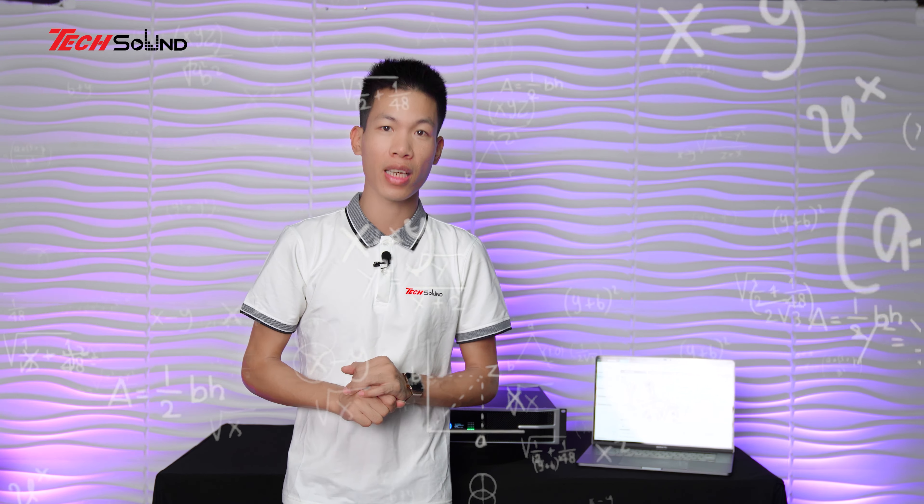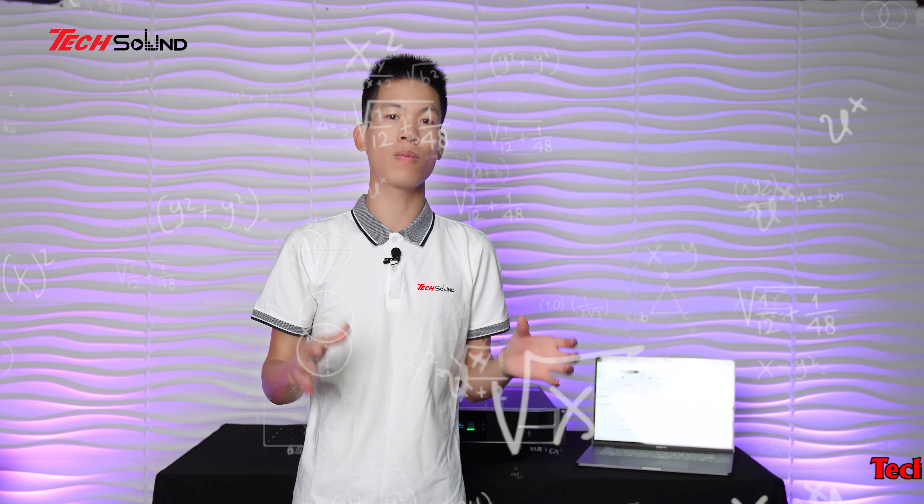Xin chào tất cả các bạn, quay trở lại với kênh truyền thông của Tech Sound Việt Nam. Ngay hôm nay chúng ta sẽ cùng nhau đi review và đánh giá chi tiết các thiết bị âm thanh. Lần này chúng ta sẽ tìm hiểu và đánh giá chi tiết thiết bị rất quan trọng trong bộ giàn âm thanh - đó là amplifier Free Fire được tích hợp controller, DSP và rất nhiều công nghệ. Chúng ta đang kể đến LEA đến từ Mỹ.